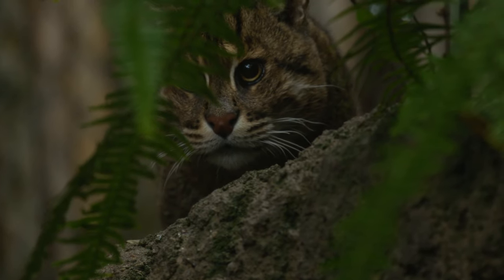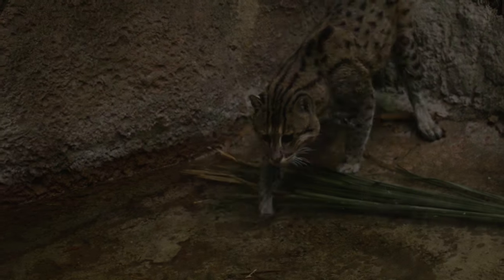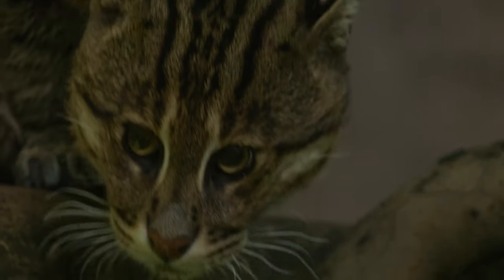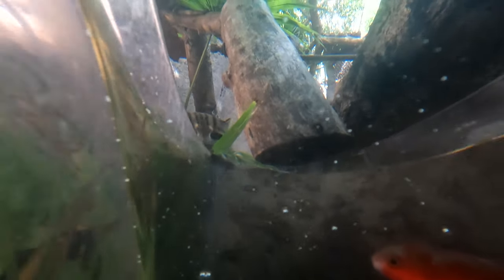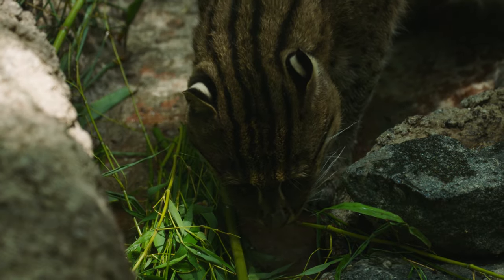What he does is he uses all of his senses. He uses his sight, he uses the sense of touch, and he will also use his whiskers. So if the water is actually moving, that's when they would actually slightly stick their head down so the whiskers are in the water, and they would use those vibrations to sense where the fish is.